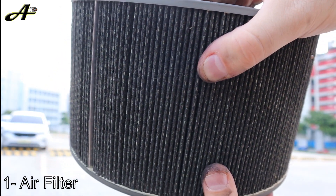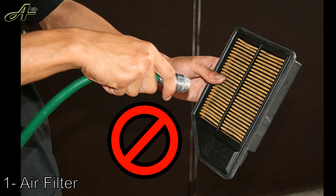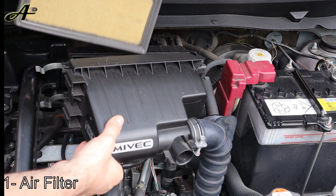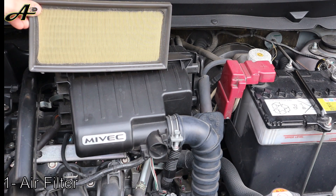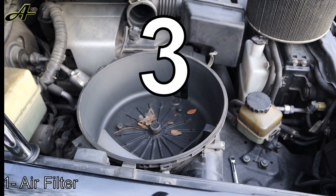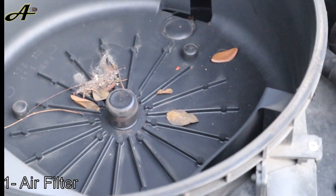A few reminders before we move on. First, don't blow air through the filter to clean it — that would damage it. When it's too dirty, just buy a new one. Second, air filters should normally be replaced every 20–30,000 kilometers, but they likely get clogged before then, which is why this inspection is necessary. Third, don't forget to remove the dirt from the air filter housing before replacing the filter.